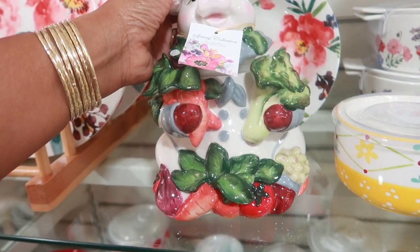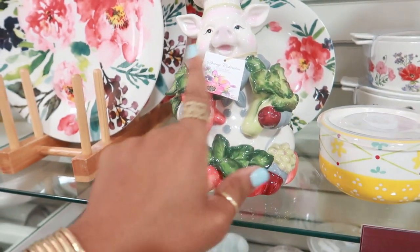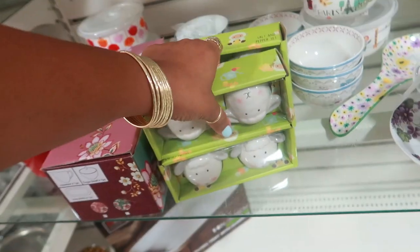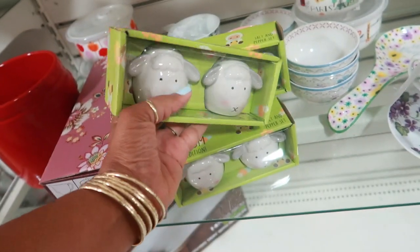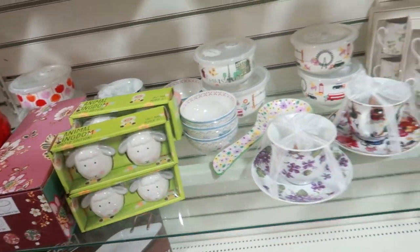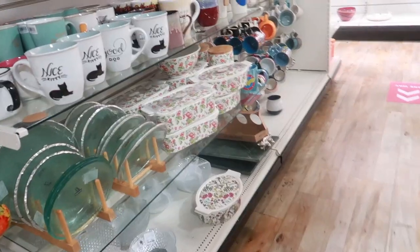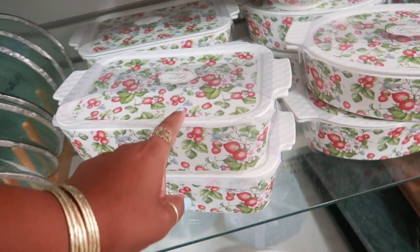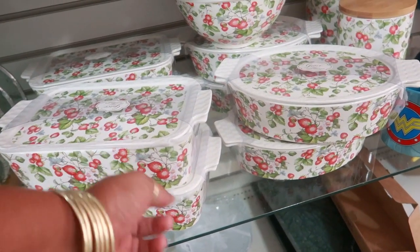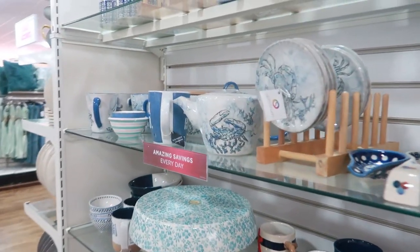Oh, that's different - the top comes off! I like that, I love all the colors on it. The little sheep salt and pepper shakers are $3.99. Look at those dishes with the strawberries on them - they have the rectangle or the circle. So far I'm not seeing any Ray Dunn.